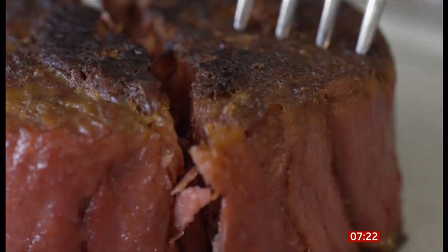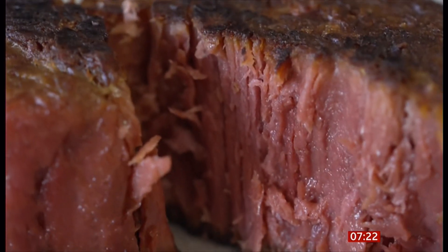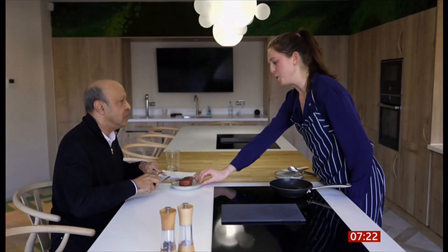It looks like a normal steak, but how does it taste? Unfortunately, you can't eat it right now — they're in the process of getting regulatory approval here in the UK and don't yet have it. They're working hard, given the resources available, and waiting to get that final green light.